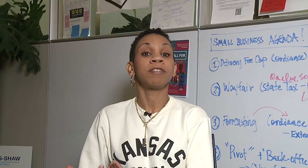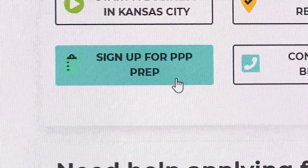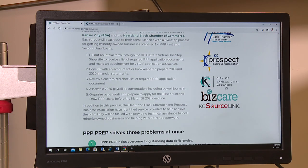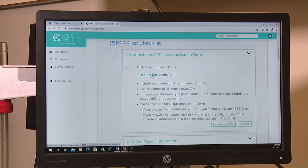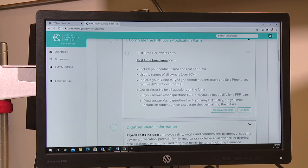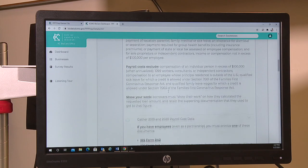The Paycheck Protection Program is a relief grant or loan that is potentially forgivable if you utilize it a certain way. If you utilize 60% or more of the loan dollars on payroll, it could be forgiven. We created an intake form, and through that form we'll ask specific questions to curate a checklist for you — including guidance on the application and which draw you need, either first or second draw, depending on whether you've had a PPP loan before.